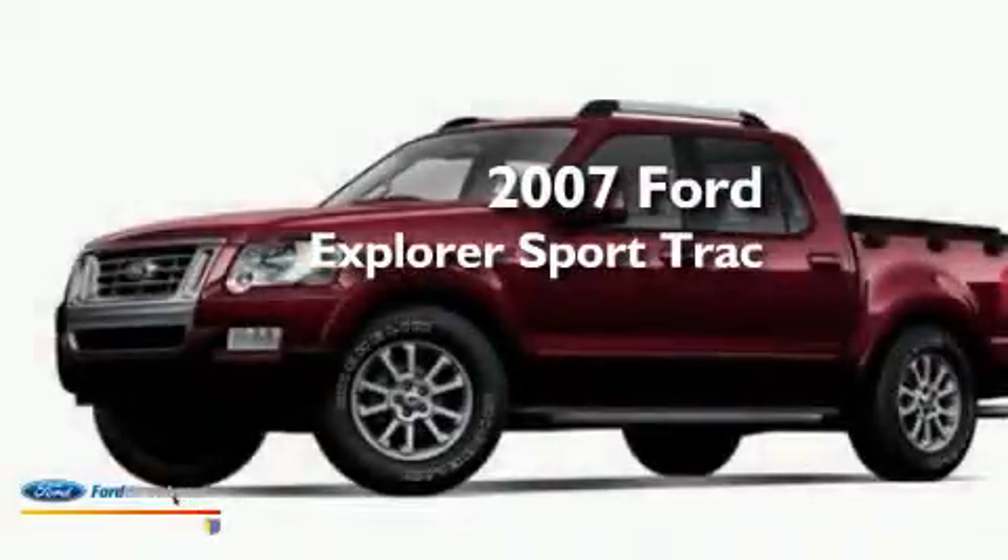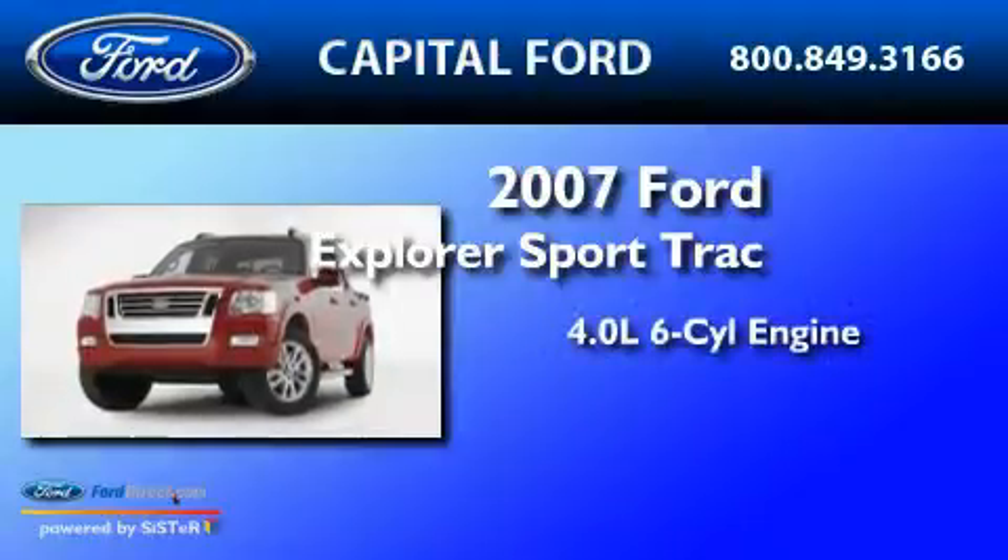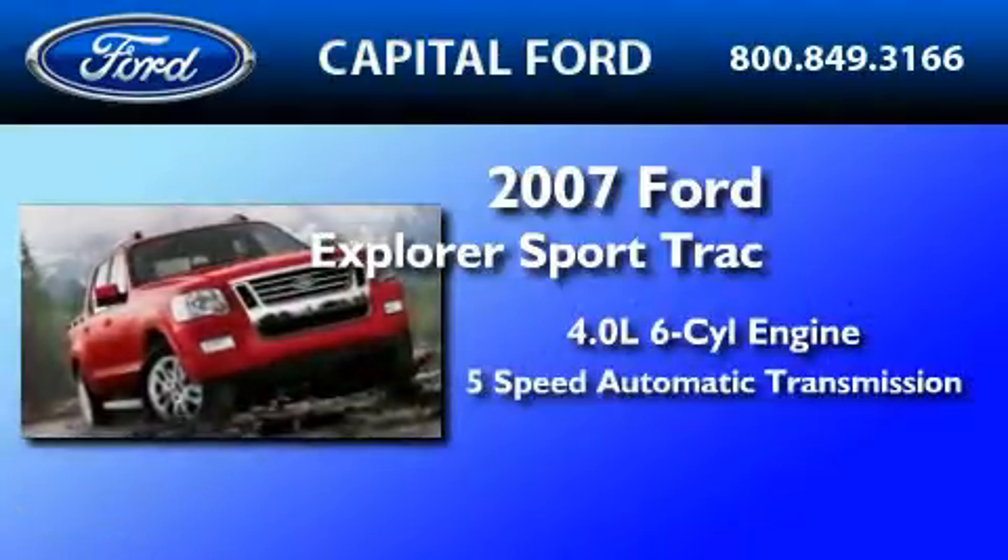This is a certified pre-owned 2007 Ford Explorer. It features a 4.0-liter six-cylinder engine and a five-speed automatic transmission.